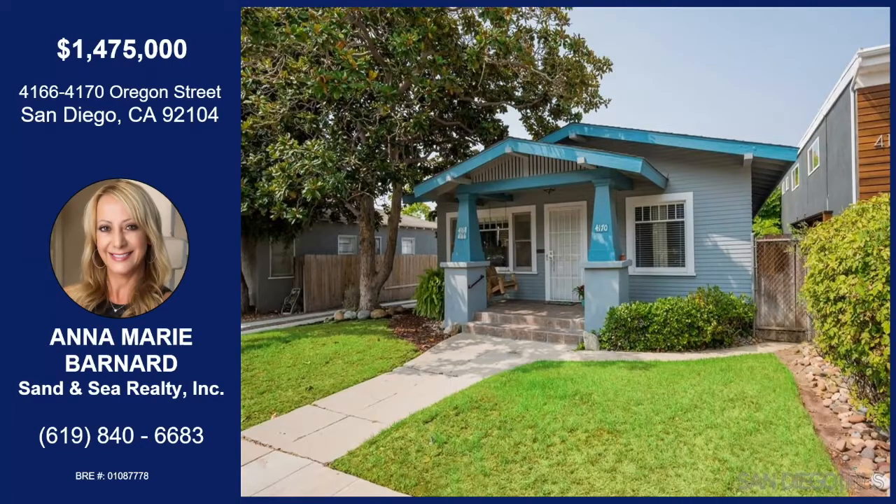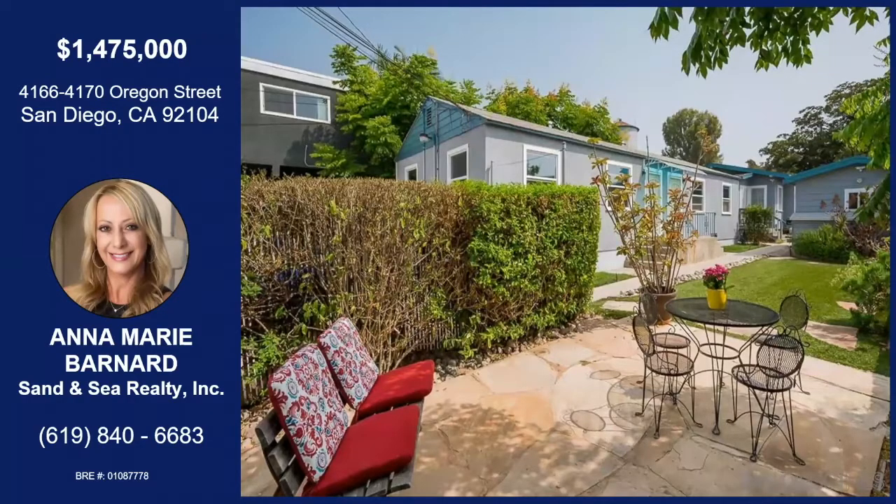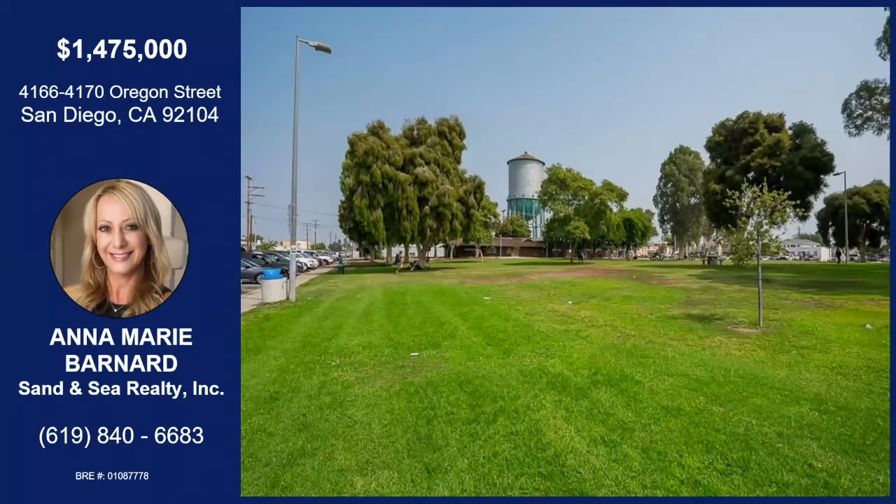Well, actually it's three homes. The front home is a historic home — it's beautiful, and it's right across from North Park Park, so it's a great location. The front home is a three-bedroom, full bath, dining room, kitchen, fireplace, and then it goes back to a duplex. The duplex has one unit to the right and one to the left — both two-bedroom, one-bath. On the right-hand side there's a garage, and in the back there's more parking.